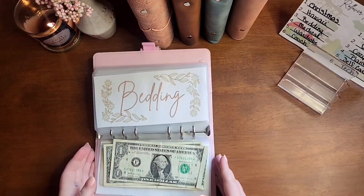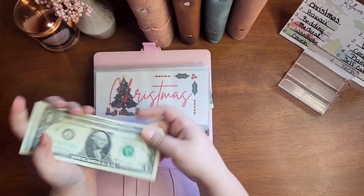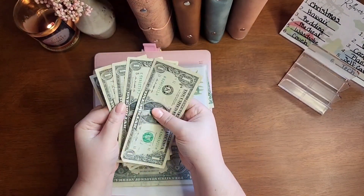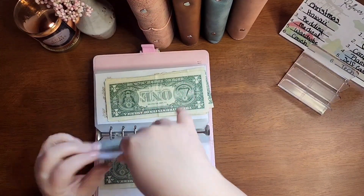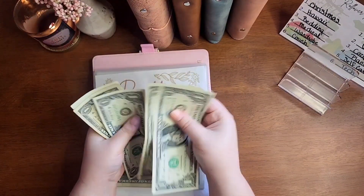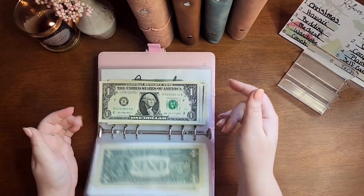Let's see what each envelope got. Christmas got $2, and it already had $2, so it now has $4 — wait, now has $6. Bedding got $3, and it had $4 already, so it has $7. Medical did not get anything this time. Neither did wardrobe.